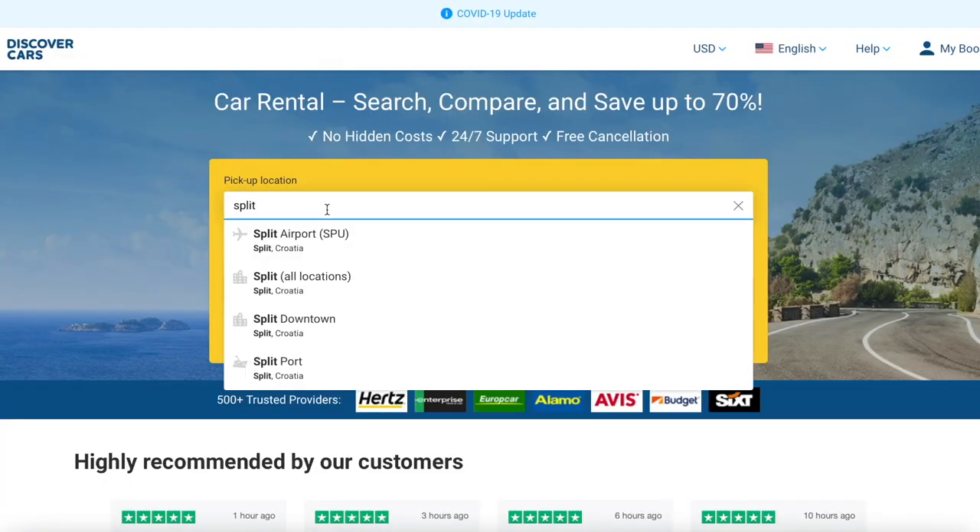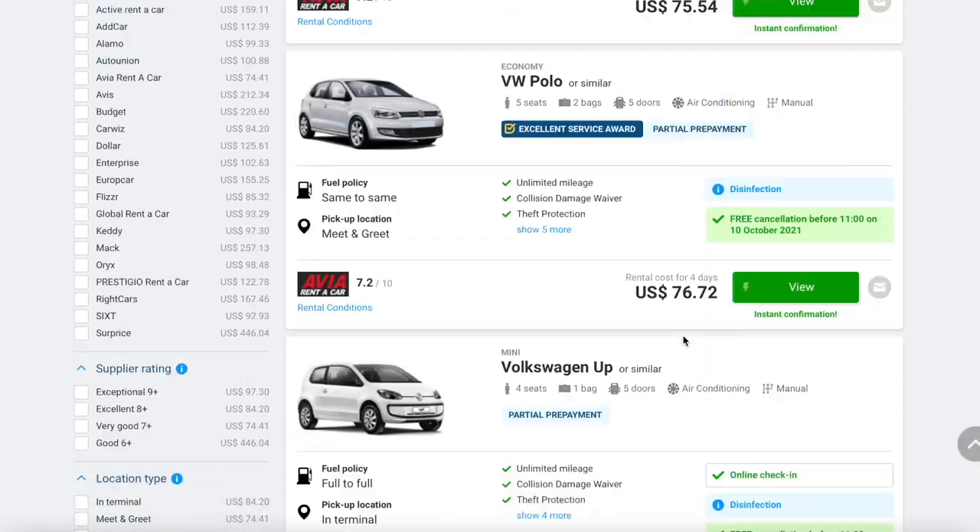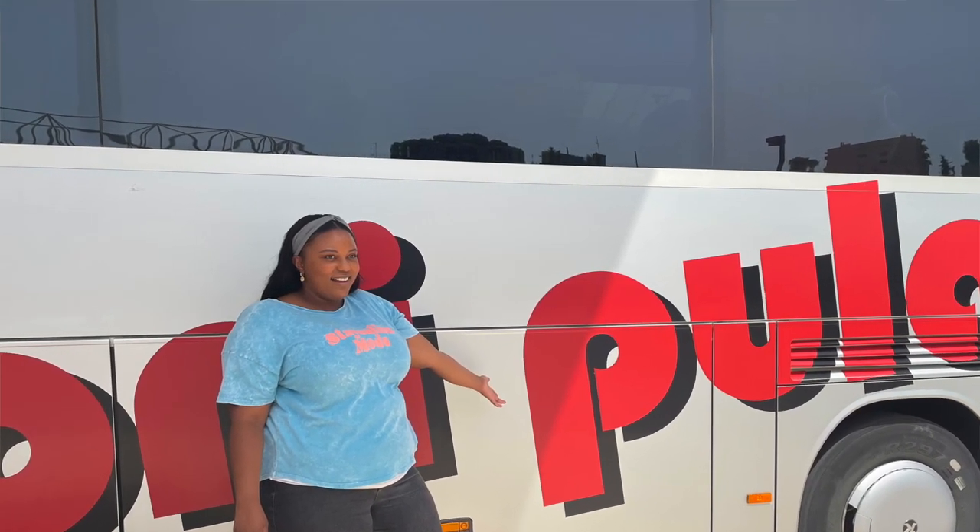For longer distances — like going from Split to Dubrovnik — you can rent a car using discovercars.com for great rates. But I highly recommend taking the long-distance bus instead, especially for trips of five to seven days. I did a video on traveling Croatia by long-distance bus, linked above and below. Going from Split to Dubrovnik in September costs about $12 one way — much easier than renting a car, paying for insurance, gas, and risk getting lost.